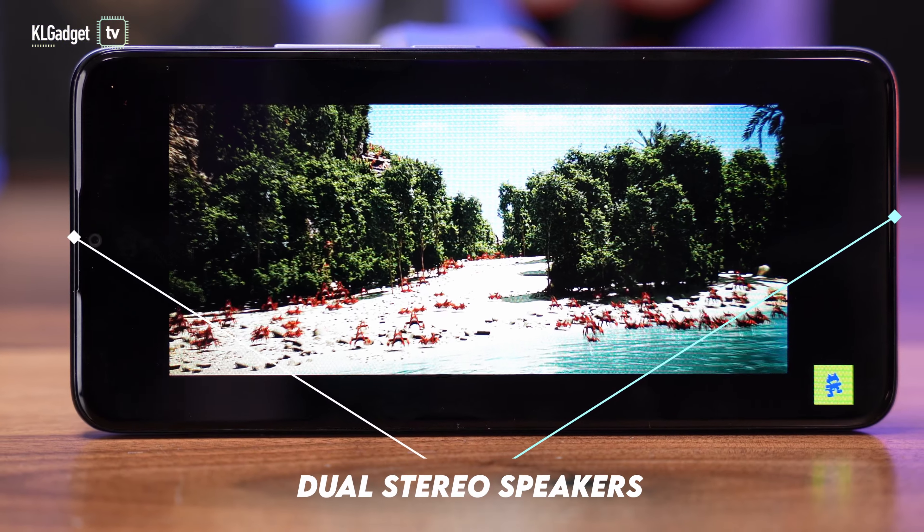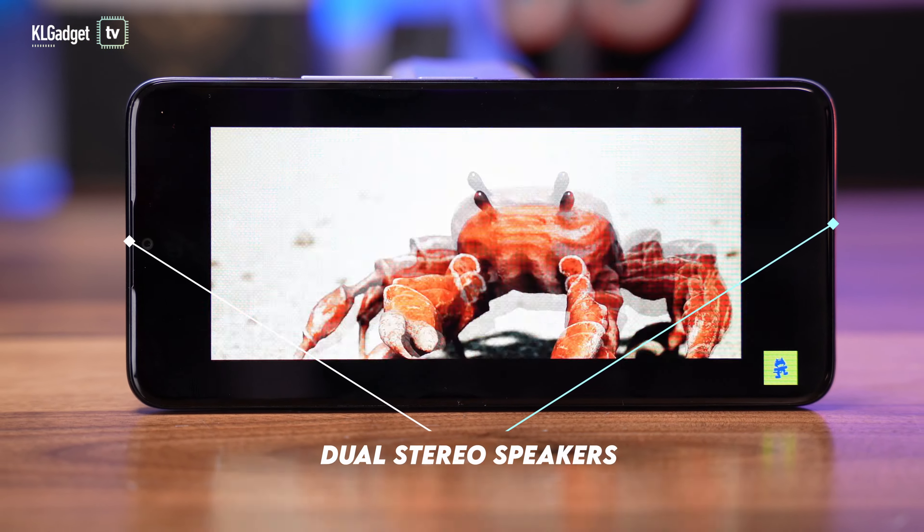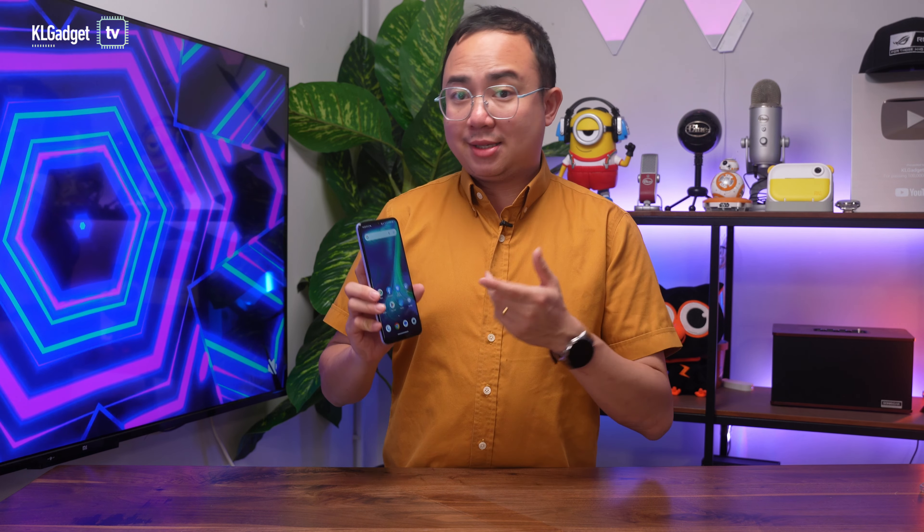On top of that, the TCL 40SE has pretty decent dual stereo speakers, which is quite uncommon for me to say because most entry phones with dual loudspeakers tend to produce underwhelming audio quality that sounds tiny and lacks bass. Here's how its loudspeakers sound like.